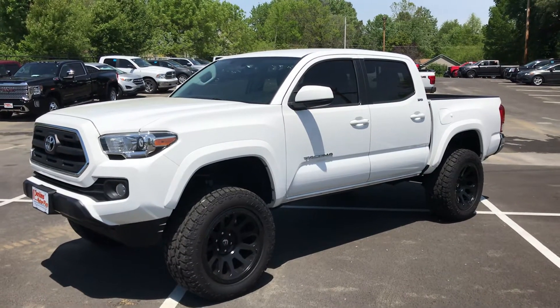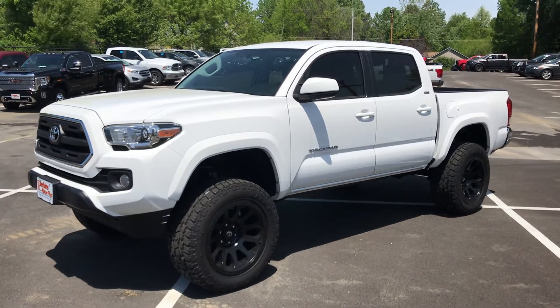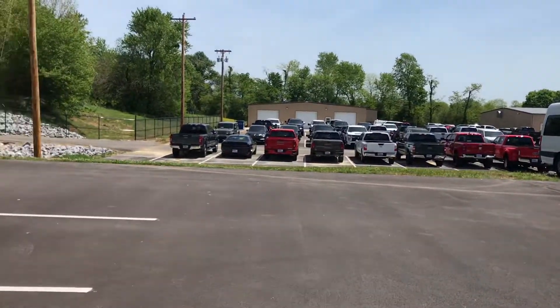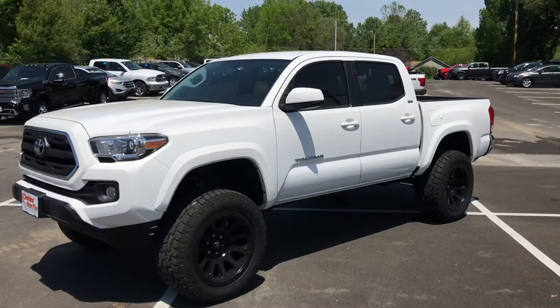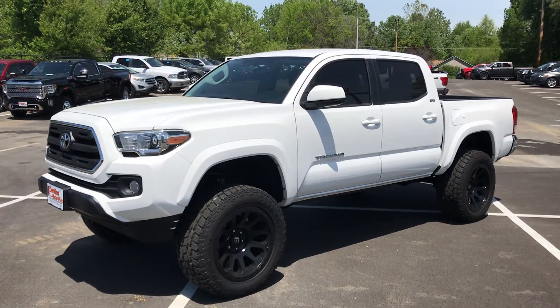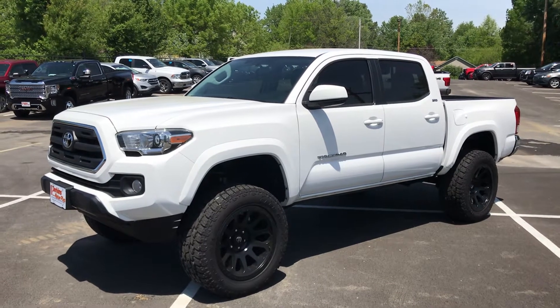Hey Scott, it's Brad with Perkins Motorplex. I've got the 2017 Tacoma SR5, 37,000 miles. I'm outside of our recon facility. As I mentioned, this one's been fully serviced and inspected. Comes with our 30-day Powertrain Plus warranty and qualifies for factory type protection up to 120,000 miles.